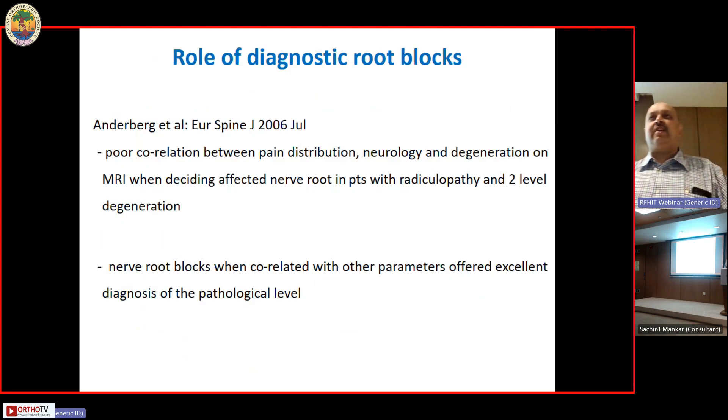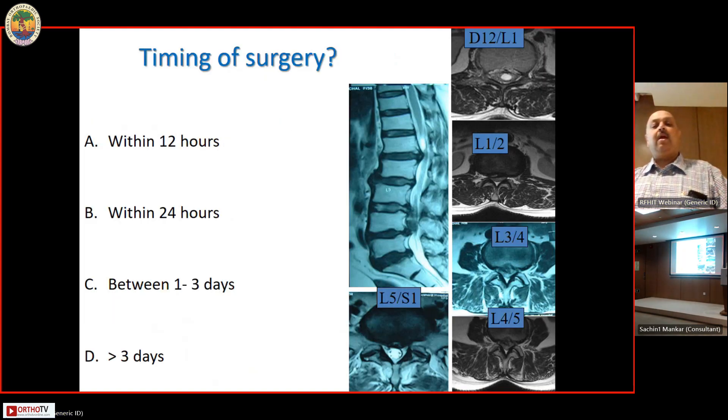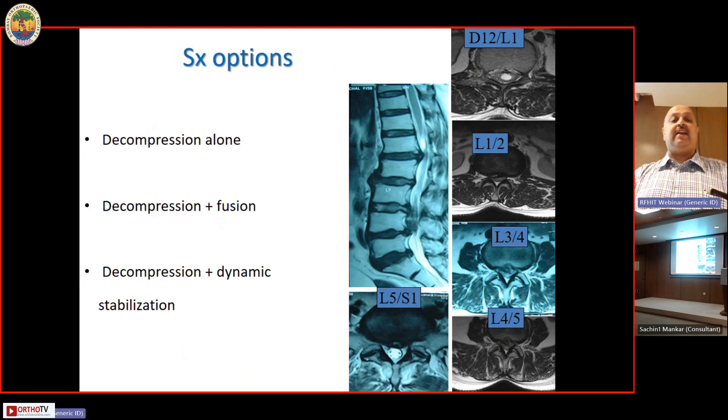Diagnostic root blocks are more useful in a non-acute setting but can help differentiate the affected nerve root when uncertain. Regarding timing of surgery: should it be within 12 hours, within 24 hours, between one and three days, or after more than three days? And should you do decompression alone, fuse the uppermost kyphotic segment, or consider dynamic stabilization?